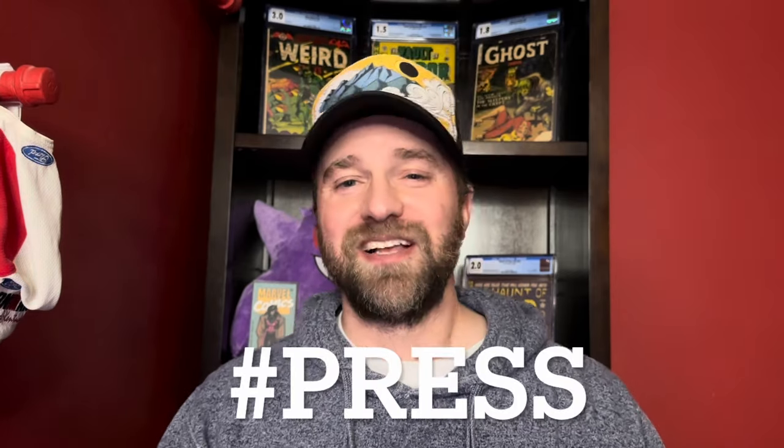He is also giving away a $50 coupon for pressing services. If you want a chance to win that coupon, make sure you like the video, subscribe to the channel, and leave a comment with hashtag press. Let me know — do you send your books in to get pressed and cleaned? Have you been sending in your books to get graded? Have you been thinking about it?